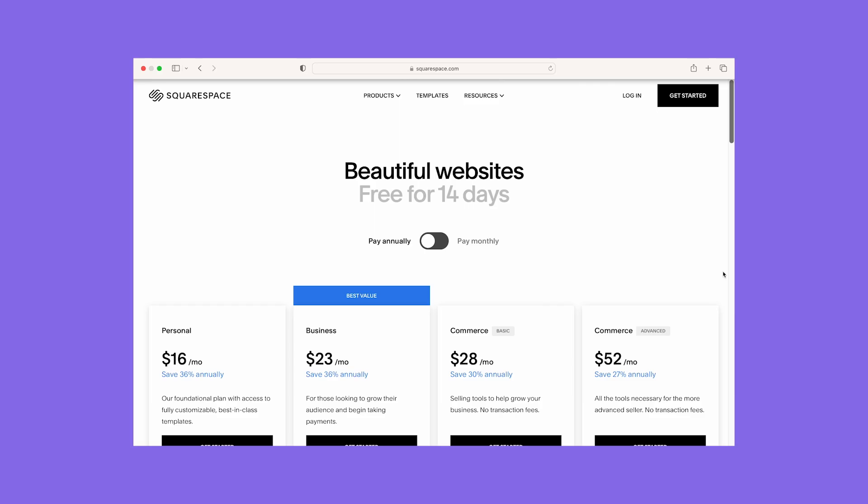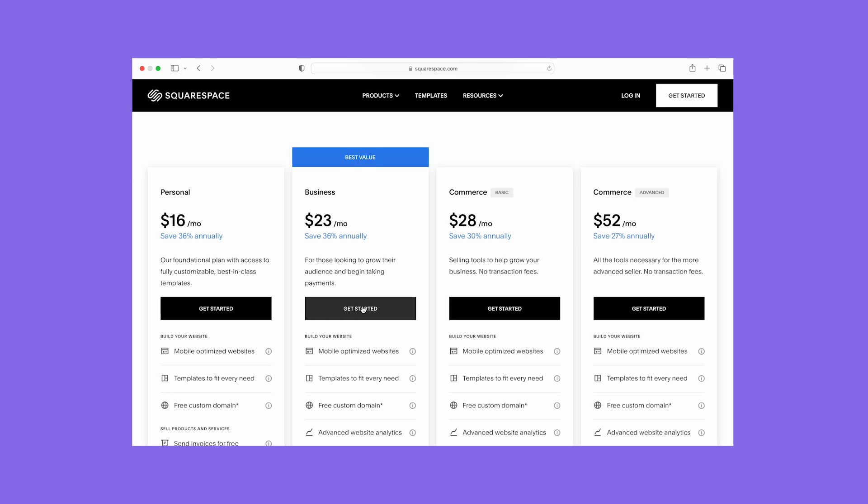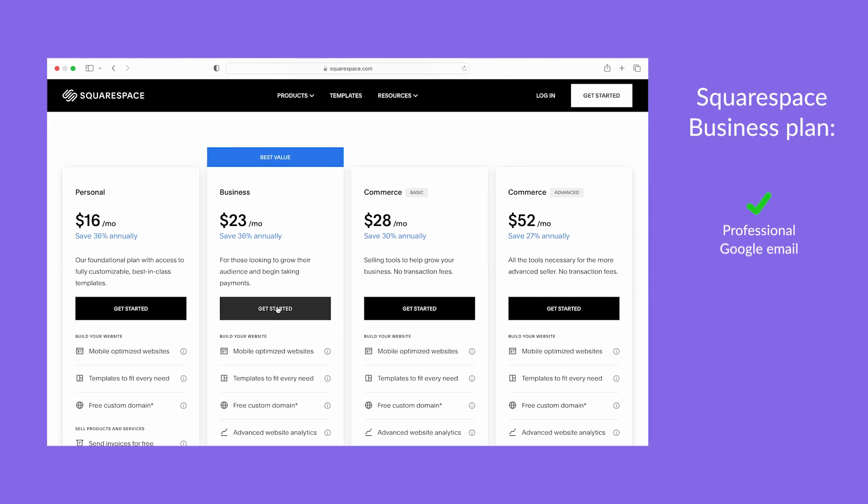So how much do you pay for Squarespace? The bad news is there's no free plan, but you can try Squarespace free for 14 days, which should be plenty of time to see if you like it. Squarespace's paid plans range from $16 to $52 per month, billed annually. I recommend the Business plan for $23 per month rather than the cheapest plan — it comes with a professional email from Google, better site analytics, and basic e-commerce. I also recommend checking out a couple of paid add-ons: Acuity Scheduling for taking appointments, and the digital products add-on for lower fees when you sell content and memberships.